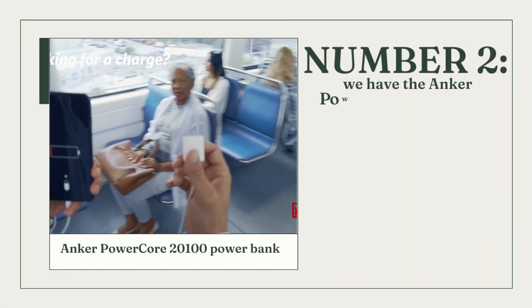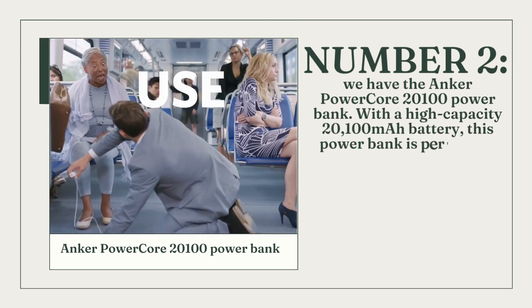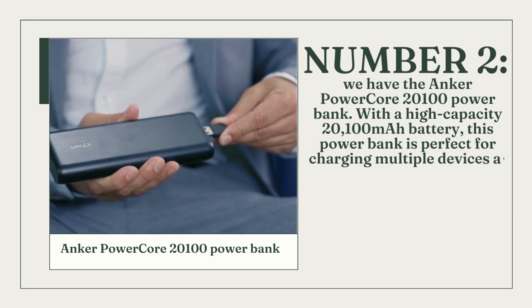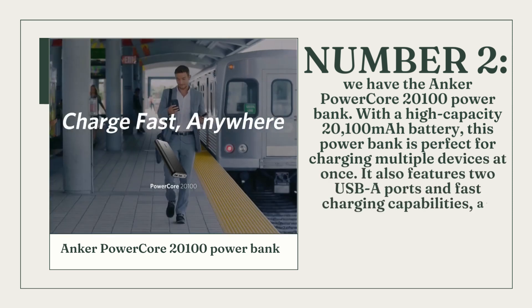Number 2: we have the Anker PowerCore 20,100mAh Power Bank. With a high-capacity 20,100mAh battery, this power bank is perfect for charging multiple devices at once.